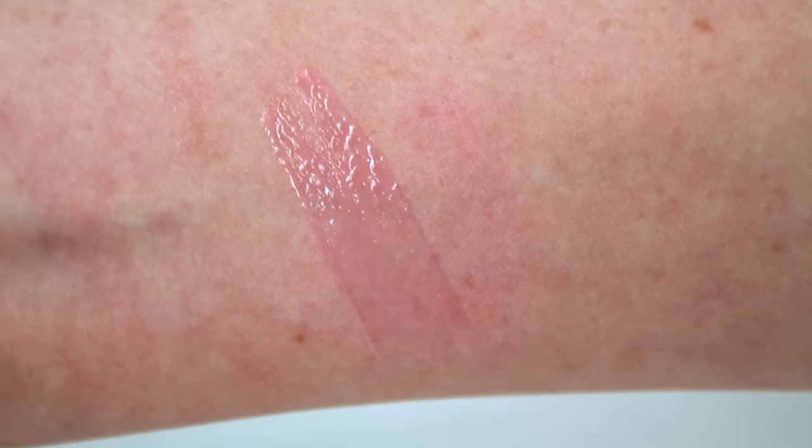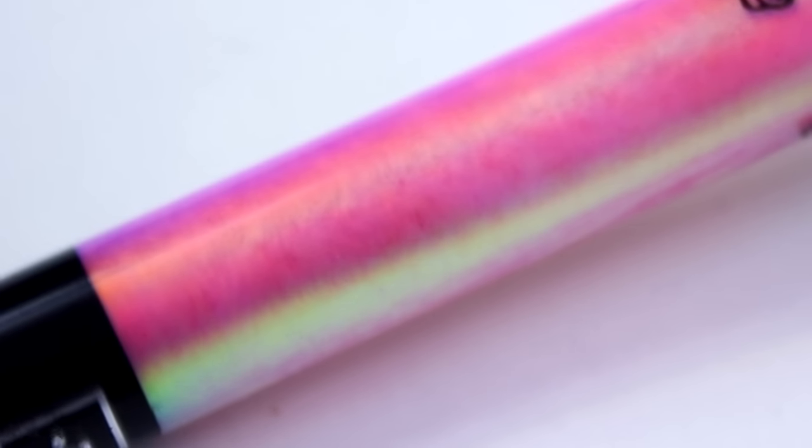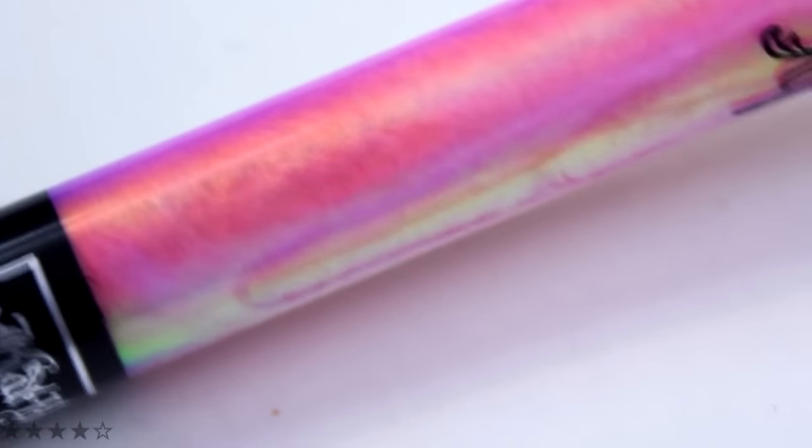The gloss also has no apparent scent or taste. Super Liminal is a translucent pink with an iridescent sheen and a glossy finish. The consistency is quite thin and it never feels sticky or tacky on the lips. It applies smoothly both when worn alone and paired over top of other products.